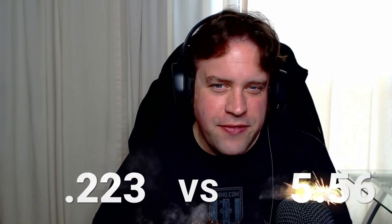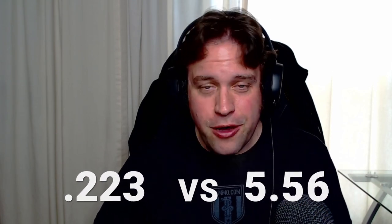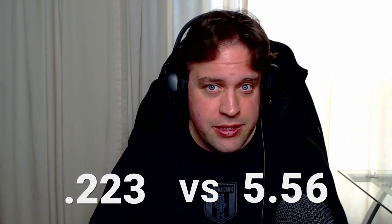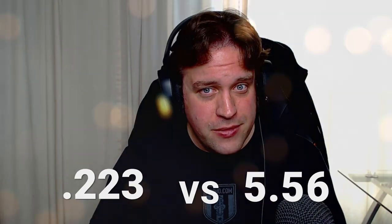The .223 Remington vs. 5.56 NATO. If you're new to firearms, this may be a little bit confusing because some people will say that these are the same. Dave and I are going to explain to you right now why they aren't.